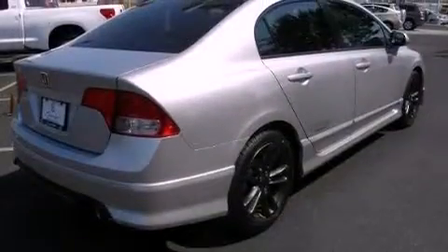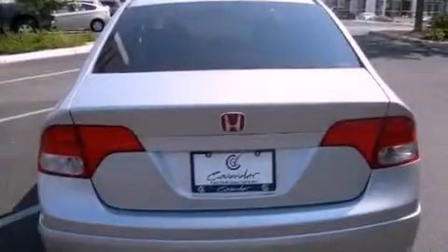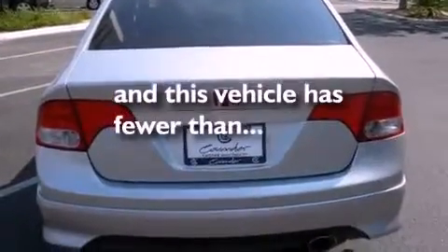It also comes with stylish 17-inch alloy wheels, a low-tire pressure indicator, a rear window defroster, and this vehicle has fewer than 28,000 miles on the odometer.